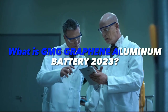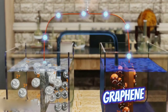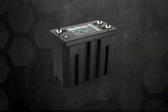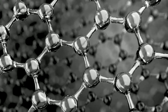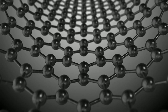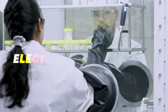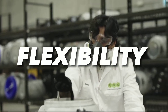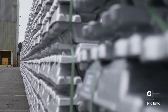What is the GMG Graphene Aluminum Battery? It's a battery that uses graphene and aluminum as the main components, instead of lithium and cobalt that are commonly used in lithium-ion batteries. Graphene is a thin layer of carbon atoms arranged in a hexagonal lattice, and it has amazing properties such as high electrical conductivity, strength, flexibility, and durability. Aluminum is a metal that is abundant, cheap, and recyclable.